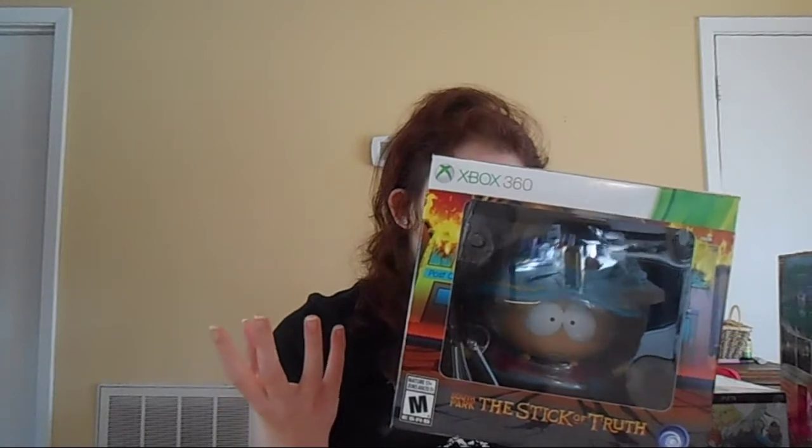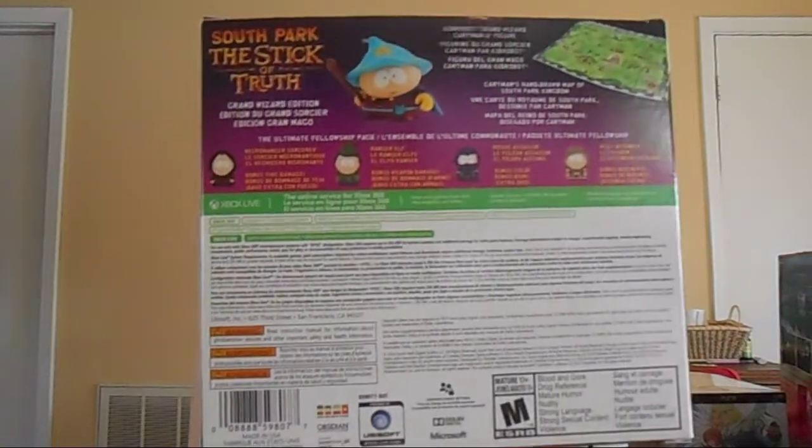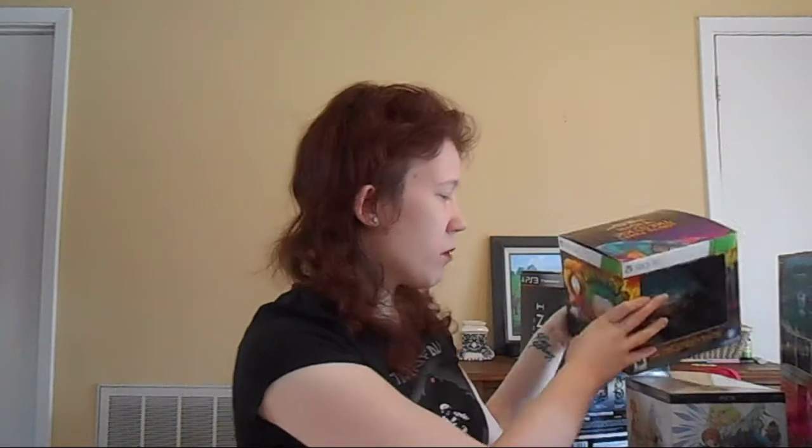Next up is the South Park: The Stick of Truth Grand Wizard Edition. It comes with a Cartman figure from Kid Robot and he's huge. It also comes with a cloth map of South Park, which is the first ever recreation of South Park as a map. It also came with some DLC where you could be a necromancer sorcerer, a ranger elf, a rogue assassin, or a holy defender. It was a really, really good game. I loved the box art and I loved the figure — the figure's the best part besides the game.